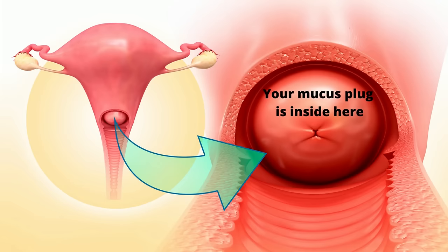Another cervix dilation symptom is losing your mucus plug. The mucus plug is a thick jelly-like substance that your cervix produces during pregnancy to block any germs or bacteria from entering your womb and harming your baby. At the end of your third trimester, as your cervix begins to thin out, shorten and soften, your mucus plug becomes dislodged and you may notice it in your underwear or on tissue paper when you're wiping yourself. Mucus plugs can vary in consistency and colour — please check out my mucus plug video linked in the description below.